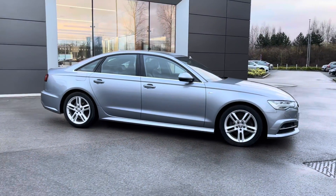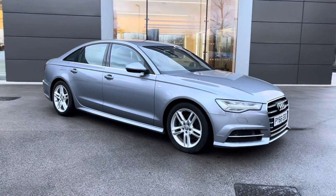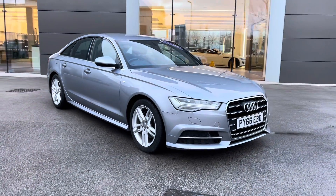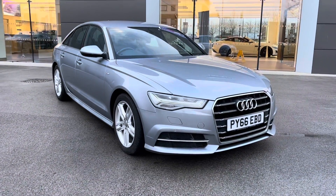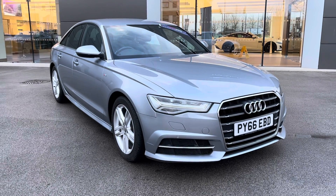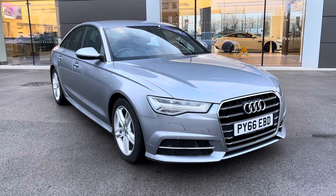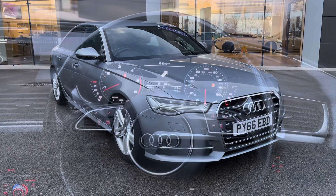Returning towards the front of the vehicle now, and that concludes our 360-degree tour of this breathtaking Audi A6. Next, we will be sitting inside and exploring what the display has to offer, but first please make sure that you are subscribed to our YouTube channel in order to keep up to date with our latest stock.